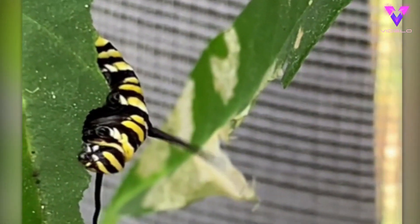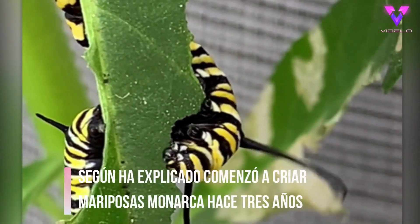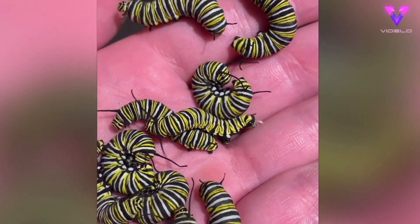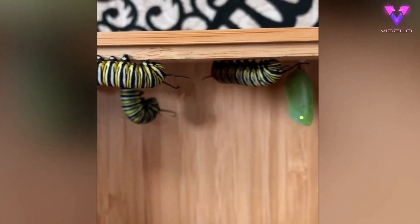Monarch caterpillars only eat swan plants — it provides all the nourishment they need to become an adult butterfly. So when I've run out I just have to go and get more because there are no alternatives. Once the caterpillars are nice and chubby like these, I bring them inside with some food so they can metamorphosize peacefully without threats such as wind and predators.